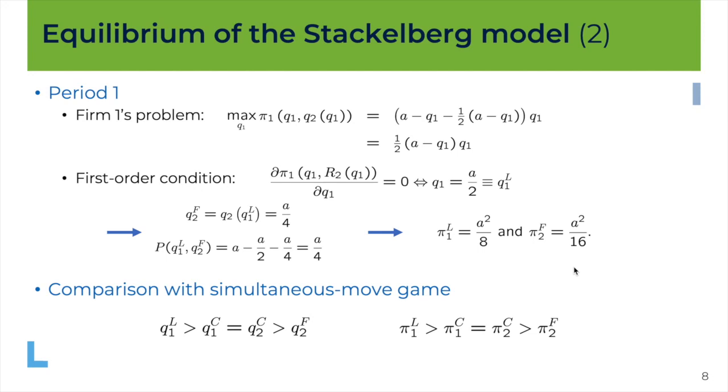Comparing results: the quantity of the leader is larger than the Cournot quantity, which is itself larger than the quantity of the follower, and we have exactly the same ranking for the profits. The profit of the follower equals what firm 1 would achieve if it were the follower — everything is symmetric between the two firms since they have the same costs. This allows us to say that the leader has a first mover advantage: it makes a larger profit in the game where it is leader than in the game where it is follower.